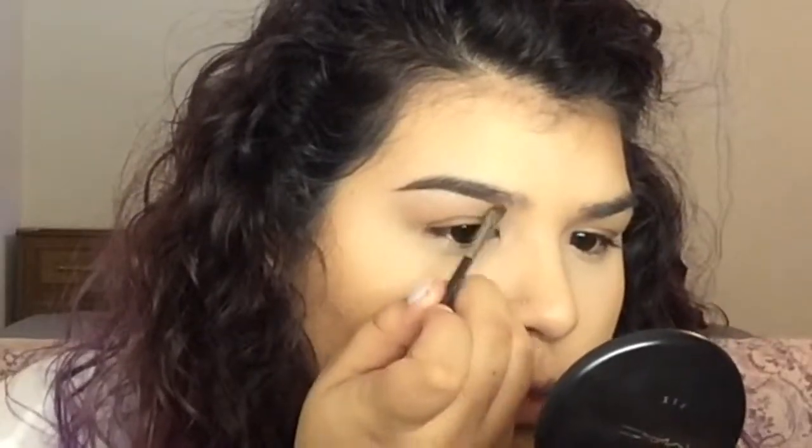The final step is brows. A lot of people don't include brows in a flawless foundation routine, but eyebrows are essential to completing a makeup look. We're going in with Anastasia's Dip Brow in Dark Brown. Just brush out your brows and apply the product using the MAC 266 brush.